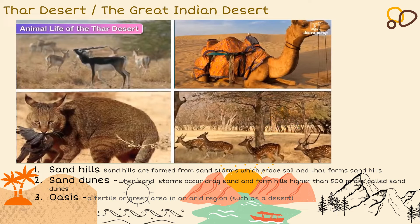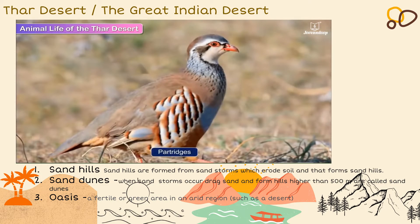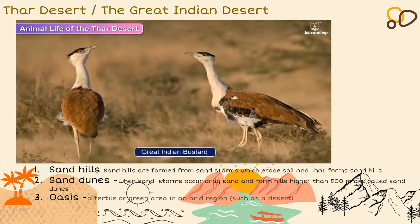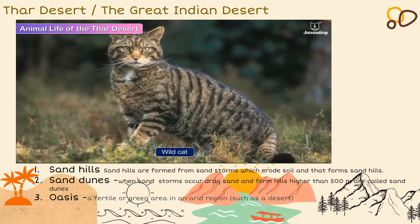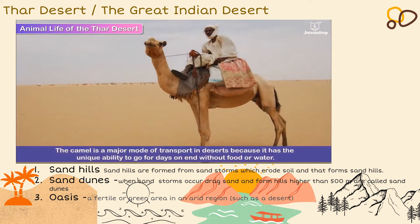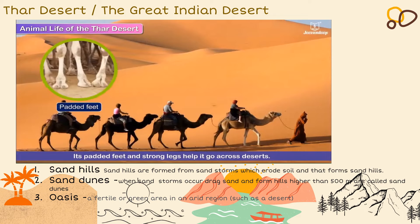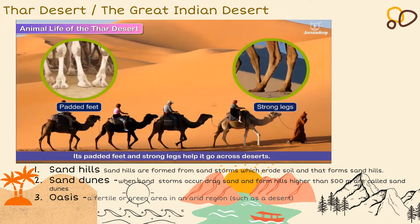The Great Indian Desert is home to black bucks, partridges, chital deer, the great Indian bustard, wild cat, etc. These animals are able to withstand the typical conditions in deserts. The camel is a major mode of transport in deserts because it has the unique ability to go for days on end without food or water. Its padded feet and strong legs help it go across deserts. Camels are also used for carrying heavy loads across long distances.